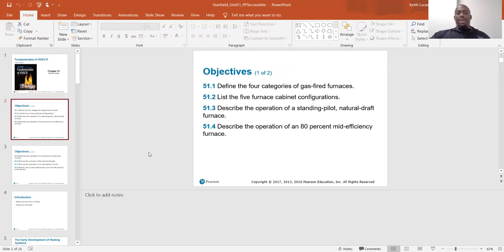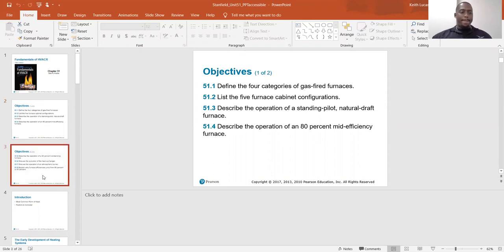Objectives are to find the four categories of gas fired furnaces, list the five furnace cabinet configurations, describe the operation of a standing pilot natural draft furnace, describe the operation of an 80% mid-efficiency furnace, describe the operation of a 90% condensing furnace, discuss the evolution of the heat exchanger, discuss the operation of atmospheric burners, and explain why furnace efficiencies jump from 80% to 90%.